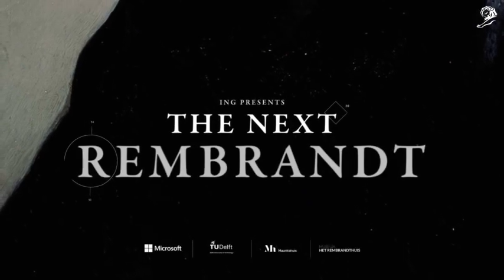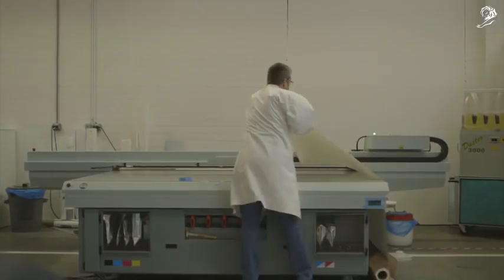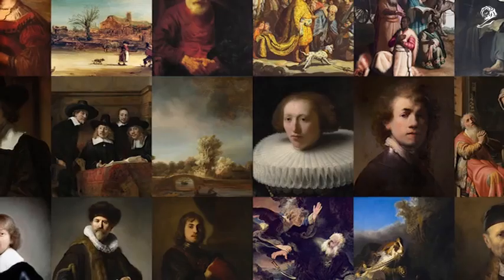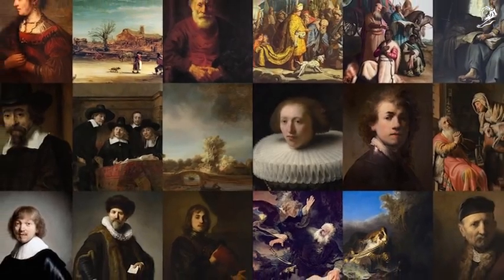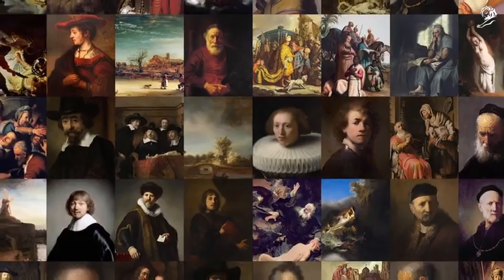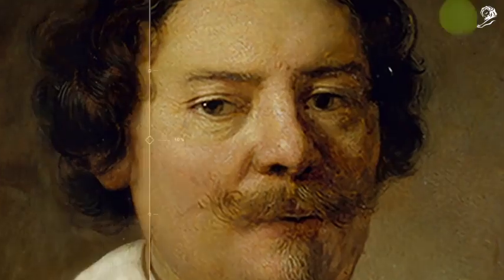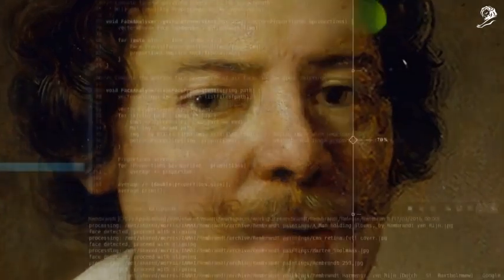The Next Rembrandt brings back to life one of the greatest masters — only this time data is the painter and technology the brush. Together with experts from various fields, over 160,000 fragments from all of Rembrandt's 346 paintings were analyzed using 3D scans and digital files upscaled by a deep learning algorithm.